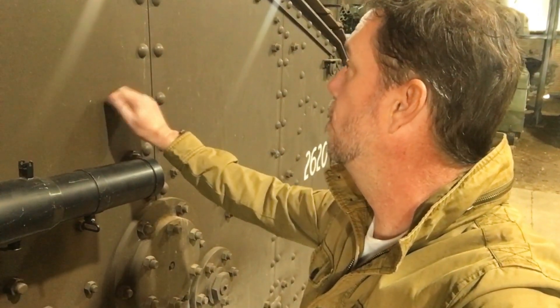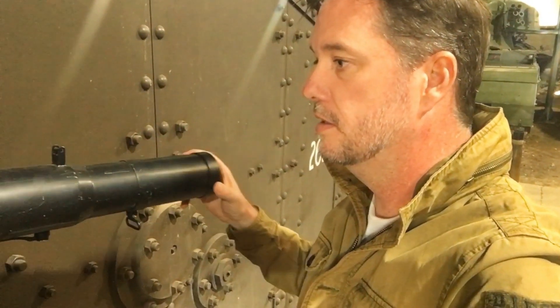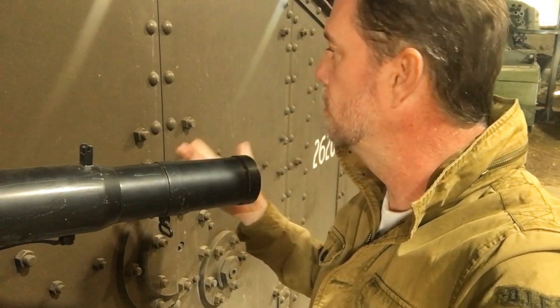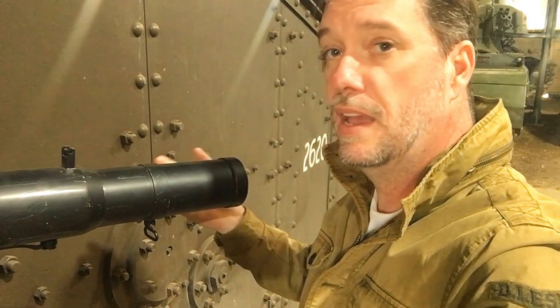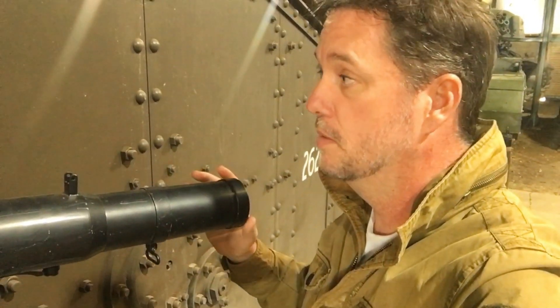Absolutely extraordinary, the work that has gone into this thing. Just look at it — it's just as per an original. I feel like I'm looking at an original, yet it's completely newly made and still runs. Pretty impressive.